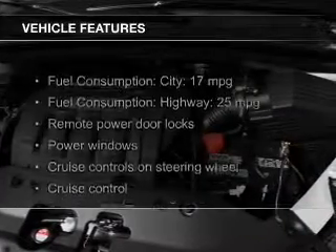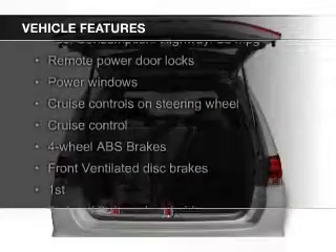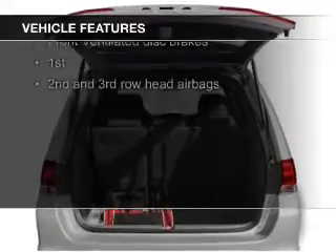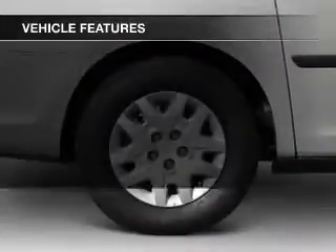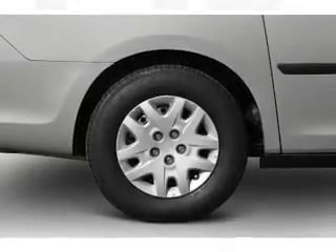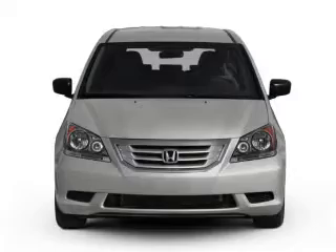The features include a power sunroof, leather seats, heated seats, Sirius XM satellite radio, digital audio input, and auxiliary input, steering wheel controls, a DVD system, aluminum rims, and auto dimming mirrors.